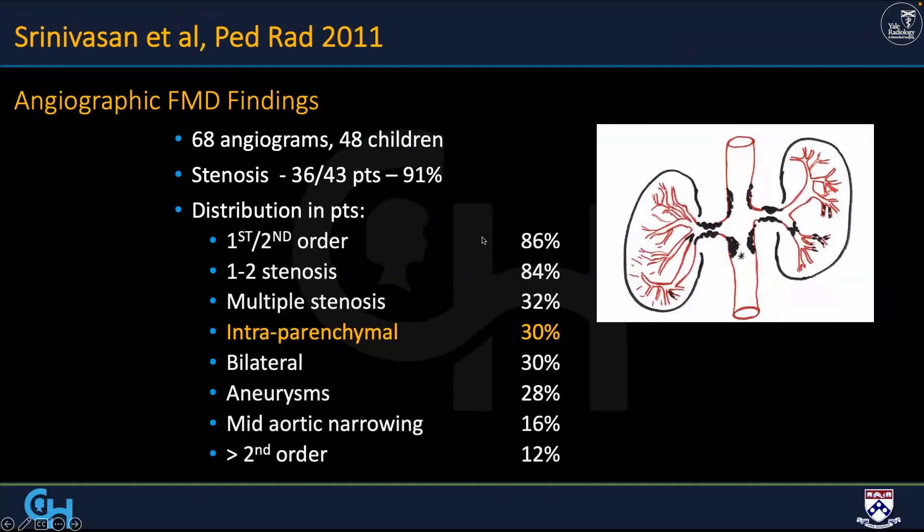We published a paper in 2011 looking at 68 angiograms. You can see the spectrum of disease all the way to the parenchymal level — more than one stenosis in a significant number, multiple stenoses in a third, one to two stenoses in 84%, some associated aneurysms, some mid-aortic syndrome, but greater than second-order involvement in 12%. This is where conventional diagnostic imaging will fall apart once you get to second order and beyond.